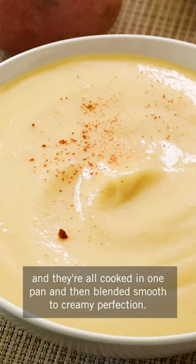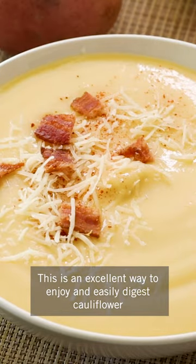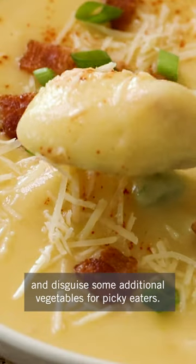They're all cooked in one pan and then blended smooth to creamy perfection. This is an excellent way to enjoy and easily digest cauliflower and disguise some additional vegetables for picky eaters.